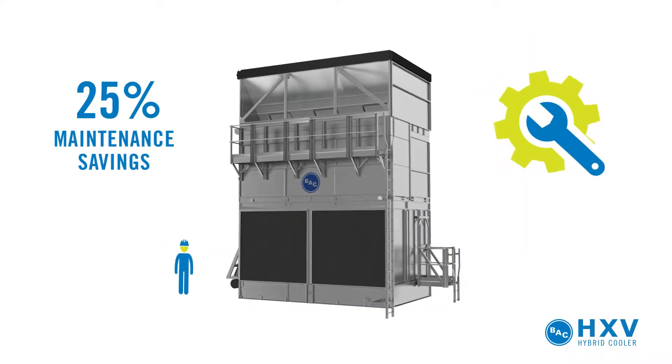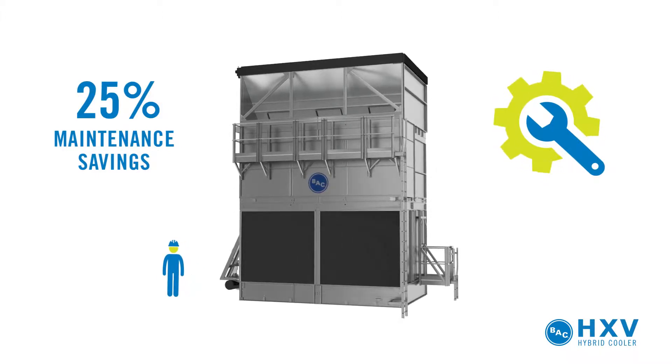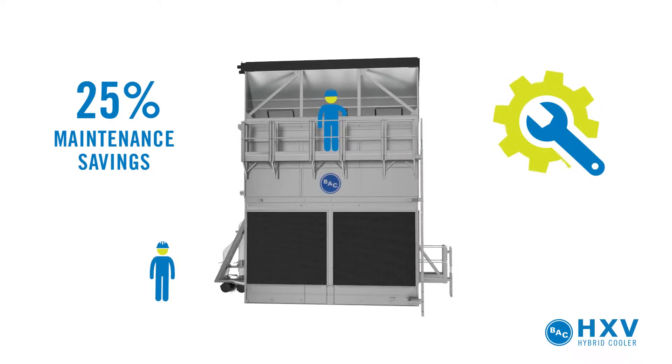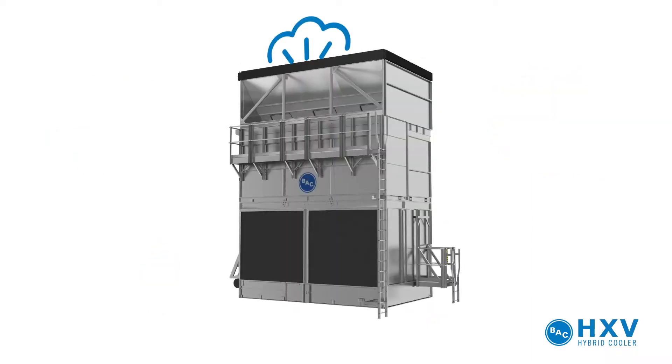The HXV slashes required maintenance by 25%. Its cross-flow design allows for easy access, with ample room in the basin to access key components. Also, the spray distribution system can be quickly inspected during operation.